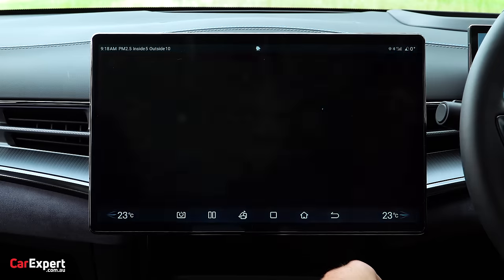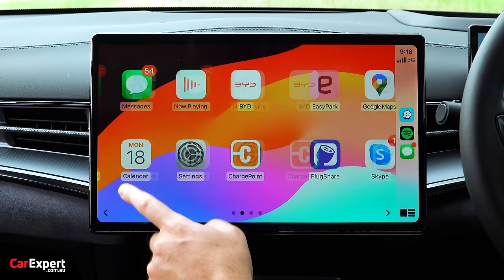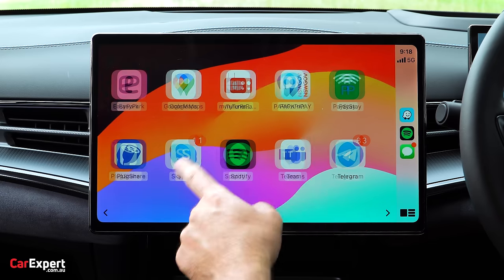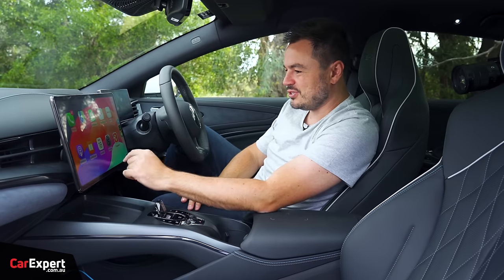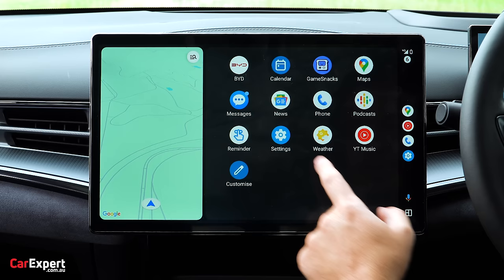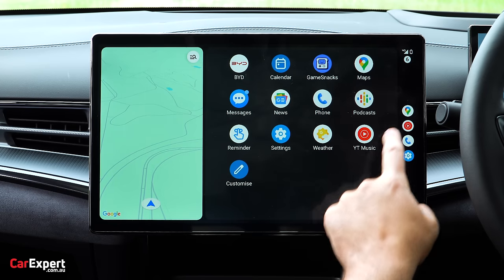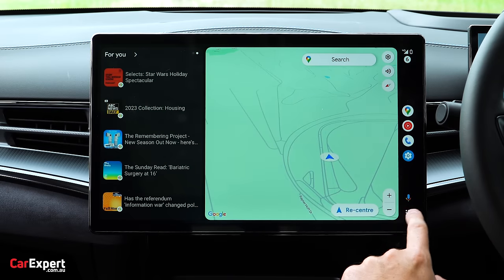Apple CarPlay integration is the biggest I've ever seen — very impressive, just a tiny bit laggy. Android Auto also runs full screen and looks really nice. Very impressive overall.